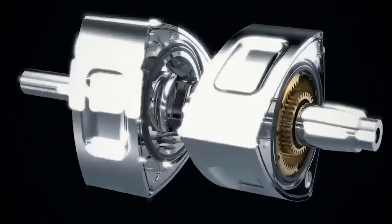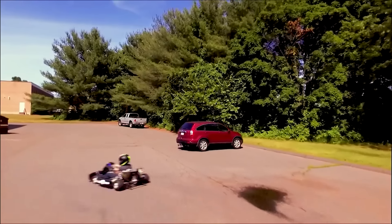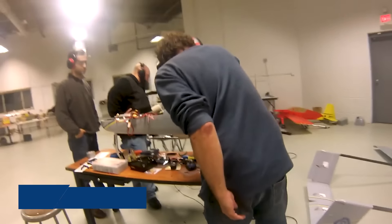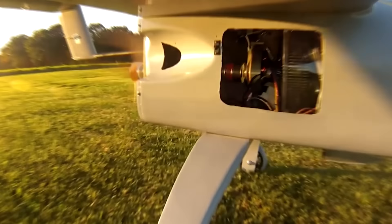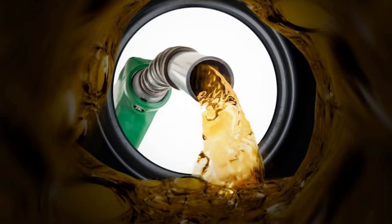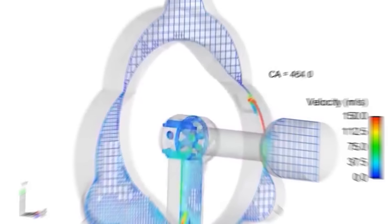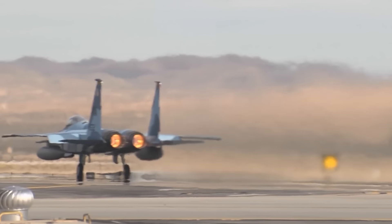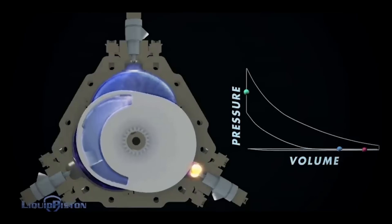Liquid Piston has been working on their revolutionary X-Engines for nearly two decades. During this period, they have tested various prototypes in applications such as small aircraft and go-karts, with naturally aspirated versions producing up to 40 horsepower and forced induction engines generating 70 horsepower. These engines can run on diesel, gasoline, hydrogen, and propane. Currently, Liquid Piston is focusing on perfecting the XTS-210 with emphasis on compatibility with JP-8 Jet-A fuel—widely used in defense and aerospace—which has high energy density and a low freezing point, making it suitable for high-altitude and extreme temperature operations.